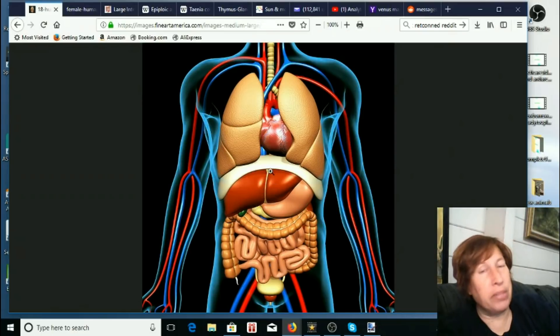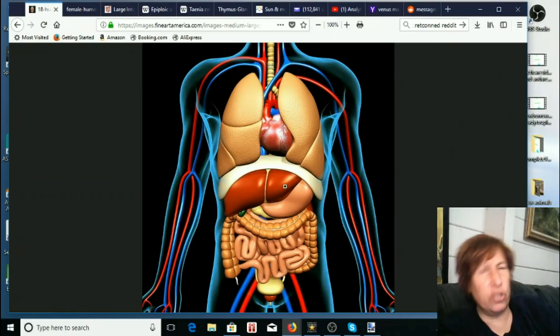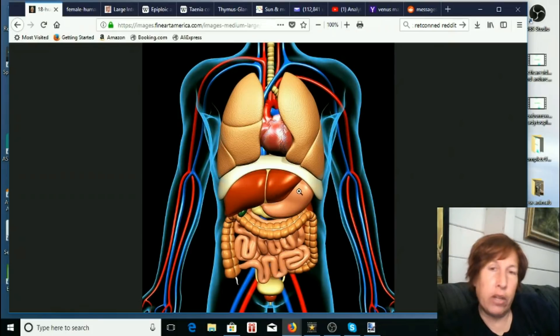That really freaked me out because it was one of the first changes I just saw happening right there. Since then the liver has gotten a little bit bigger. The second lobe has gotten a little fatter, laid down more, a little more horizontal, maybe just a little bit bigger — but not a huge difference from what I knew about a year and a half ago.